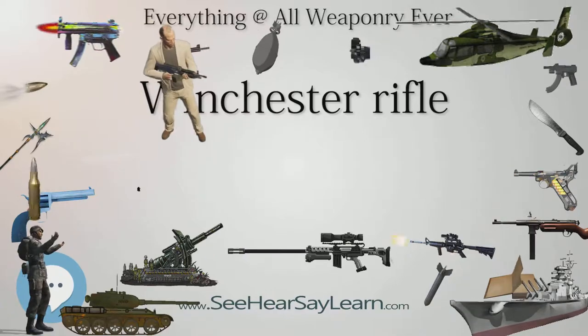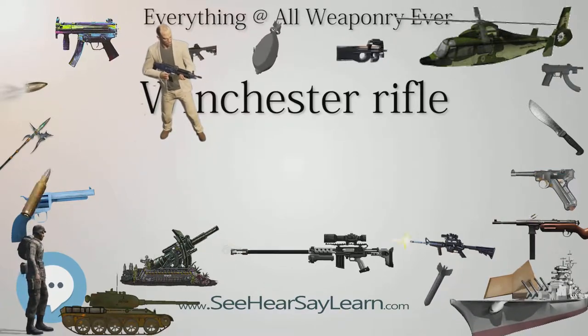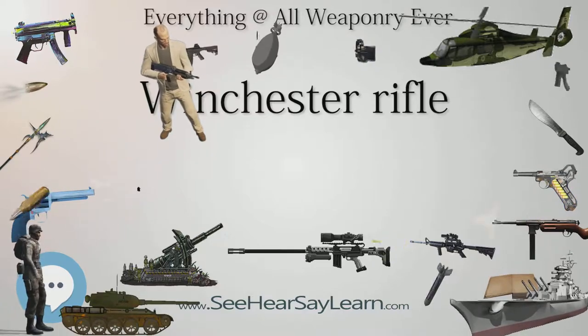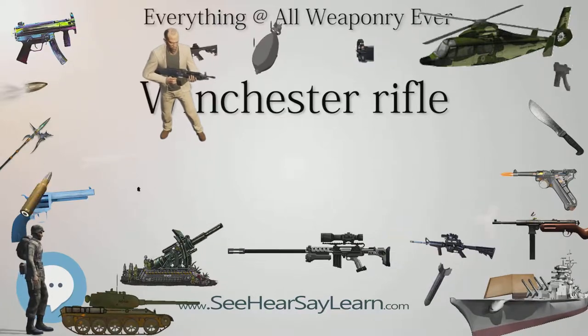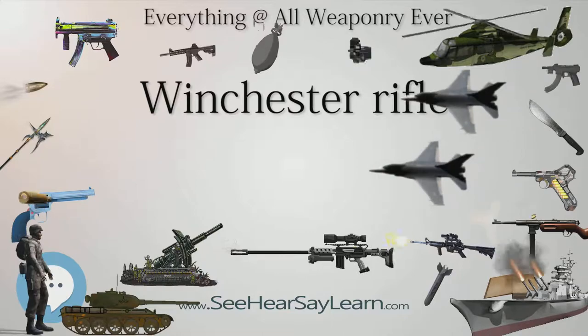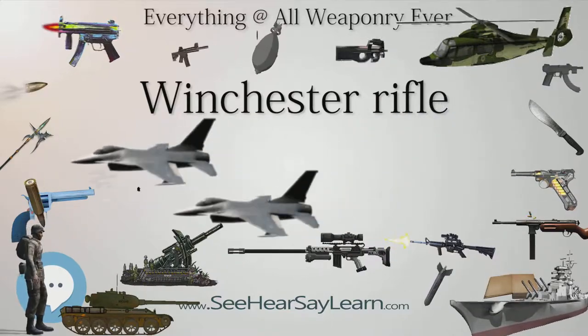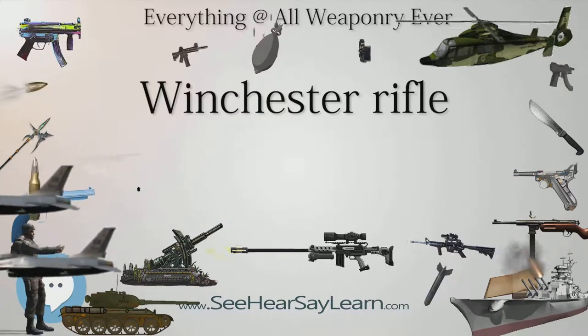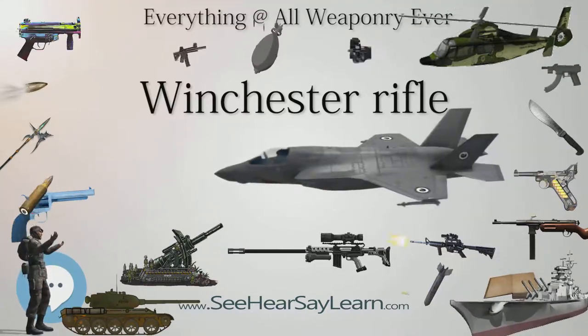In 1855, Smith and Wesson together with several investors formed a corporation, the Volcanic Repeating Arms Company, to manufacture Smith's modification of the Hunt-Jennings, the Volcanic Lever Action Pistol and Rifle. Its largest stockholder was Oliver Winchester. Smith added a primer charge to Hunt's Rocket Ball, creating one of the first fixed metallic cartridges incorporating bullet, primer, and powder in one self-contained unit. Smith then added a cylindrical copper case to hold the bullet and powder with the primer in the case rim, creating the metallic rimfire cartridge.